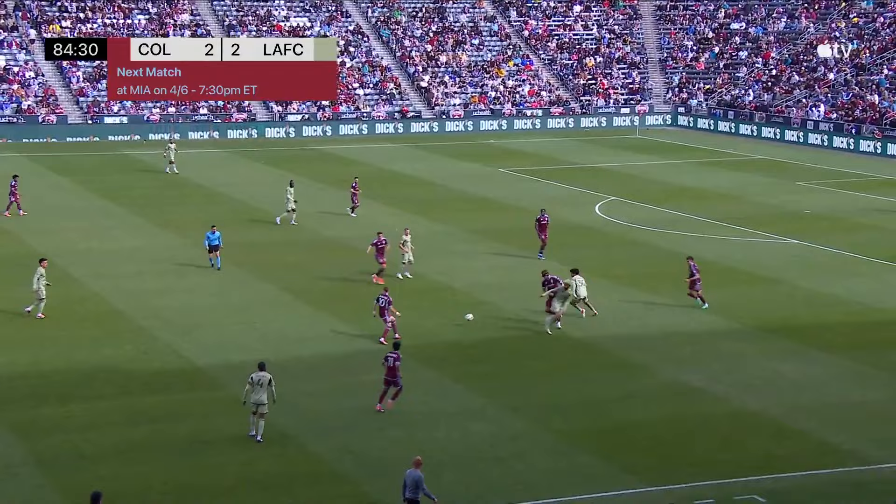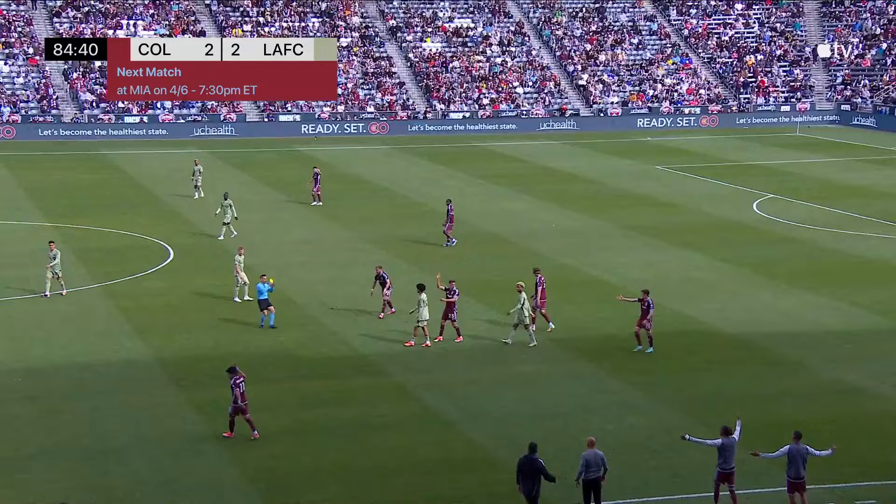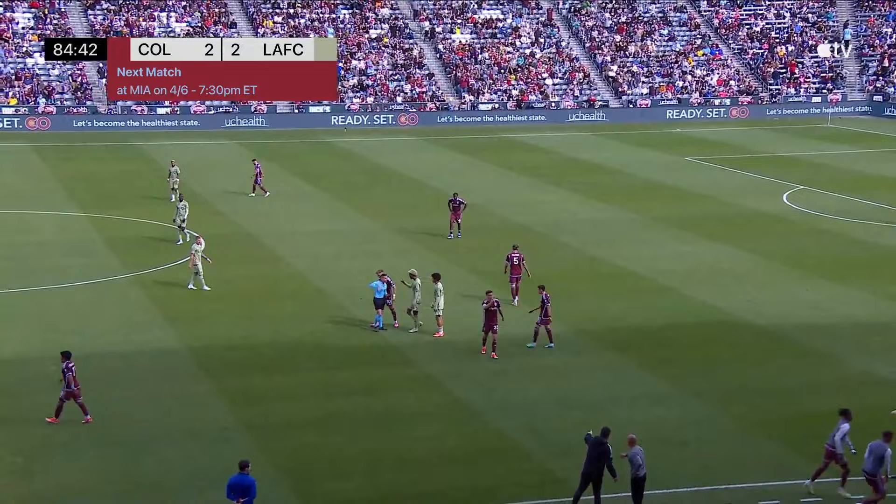Next weekend, the Rapids visit Lionel Messi and Inter Miami. You can watch it live at 7:30 p.m. Eastern Time on April the 6th, here on MLS Season Pass. Oh — Martinez is going to pick up a second yellow! And that means red for the teenager!